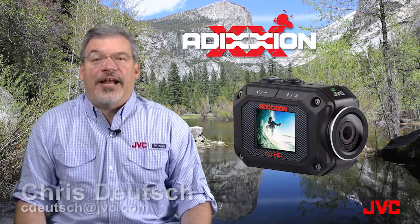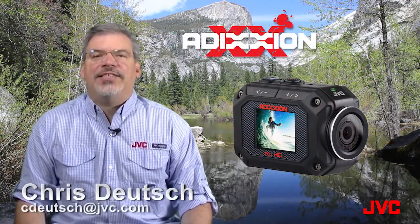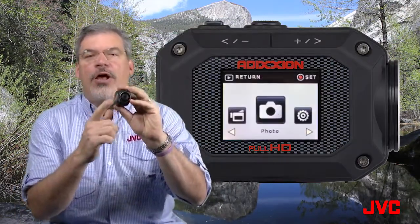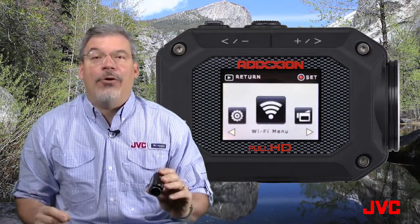This is the JVC Minute. Today's topic is Addiction Video Basics, and I'm Chris Deutch. The GCX-A2 Addiction features a user-friendly on-screen menu display that makes it simple to access functions for video mode, photo mode, Wi-Fi mode, and setup.